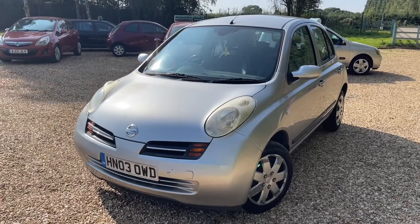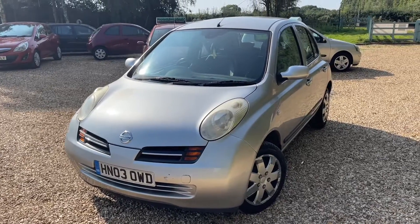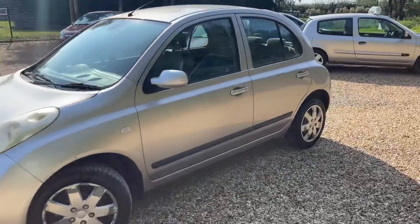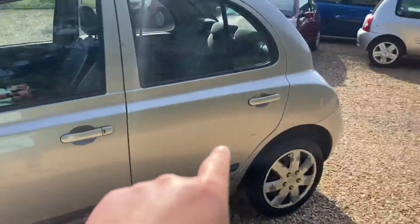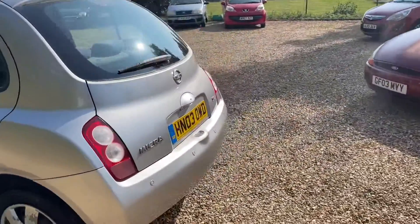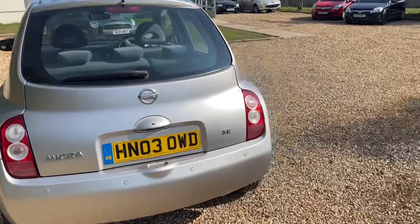This is a 2003 Nissan Micra. It's got keyless ignition, it's got reverse parking sensors, and it's got a few little blemishes — a little bit there, you know. It's cheap, but what it has got is a brand spanking new MOT — yes, brand new MOT.